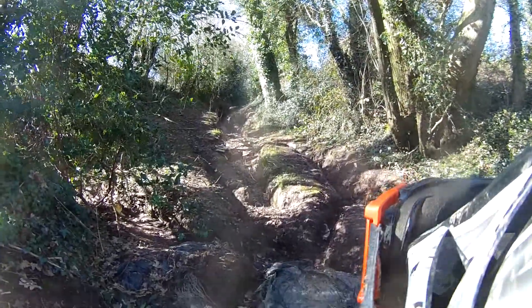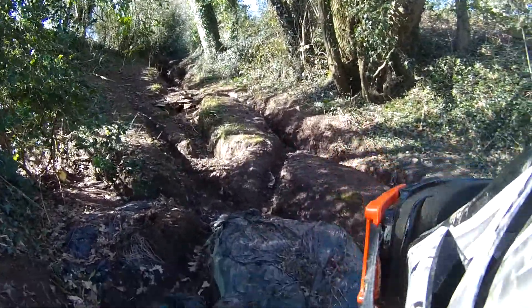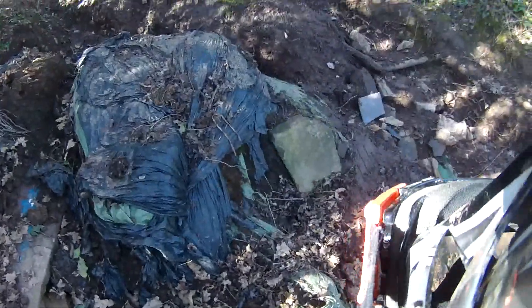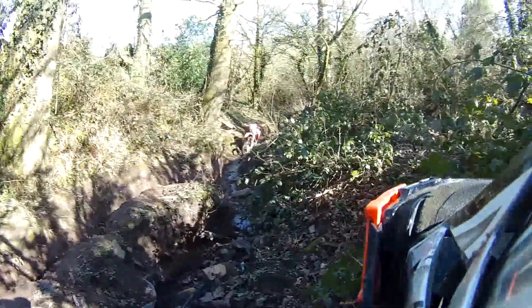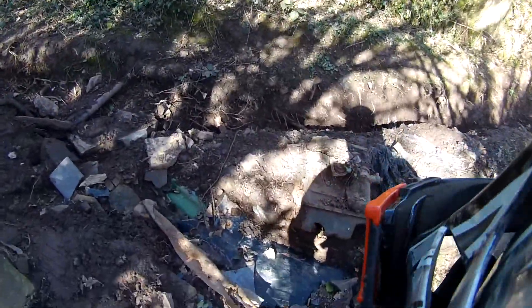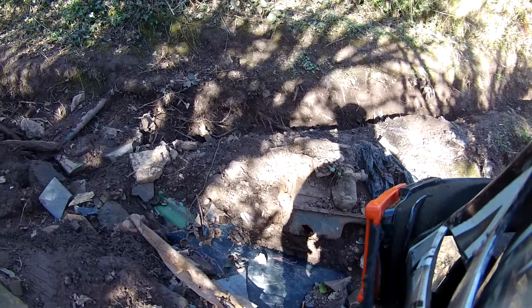This is London Road in Wales, in Monmouthshire. As you can see there's a fair bit of rubbish, a fair bit of water damage. There's my bike, and at my feet there's the bottom end of an Austin A-series engine out of a Mini.